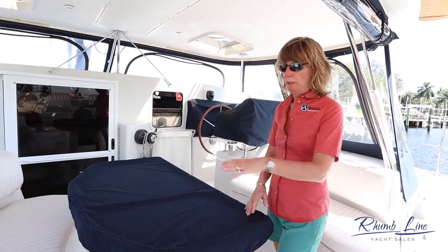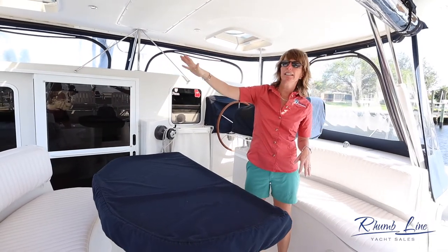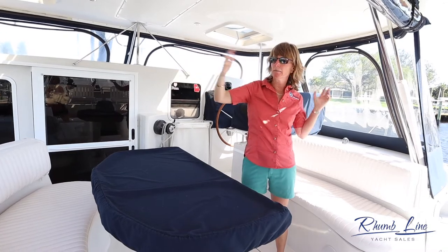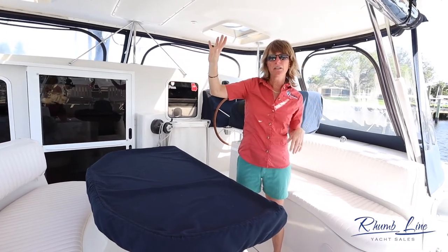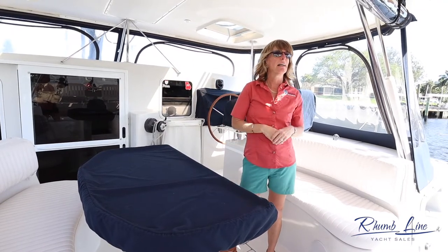Starting in the cockpit, we have all new cushions and all new surround. The surround is really nice because it allows you to open up the side panels and get some air throughout. There's screen material that can go on there as well, so you can still have a breeze and keep the bugs out.